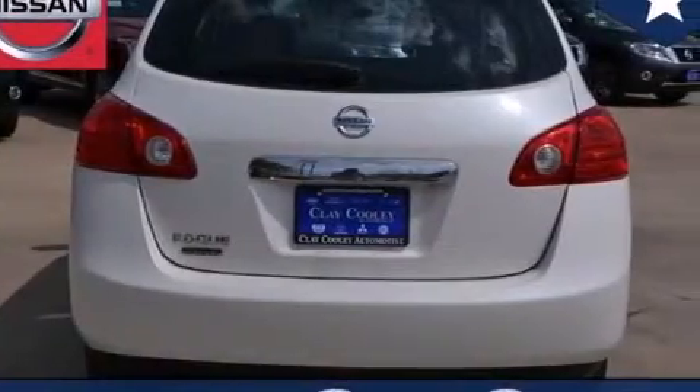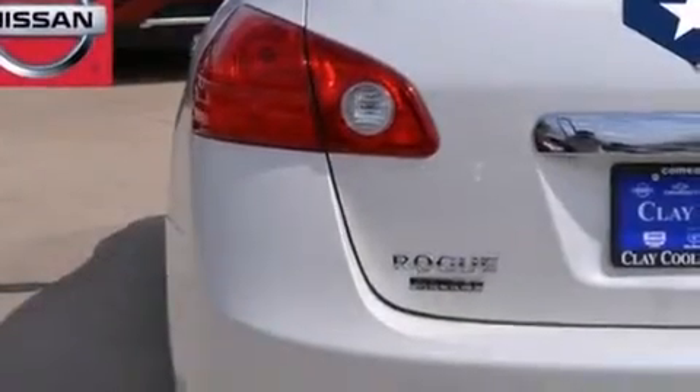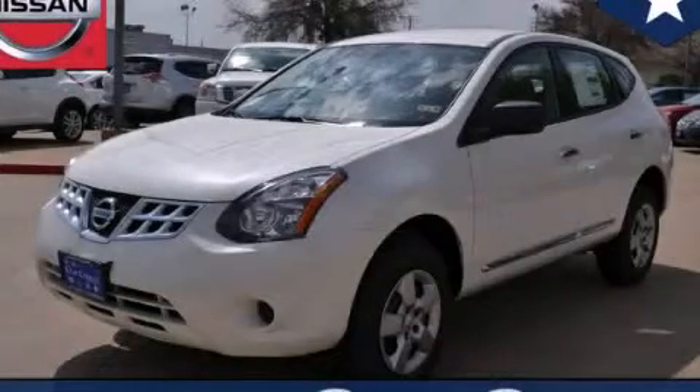With an EPA estimated rating of 28 miles per gallon on the highway, it's easy to see how you can save. Call or visit us right now and arrange your test drive today.